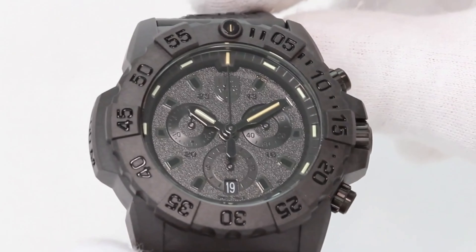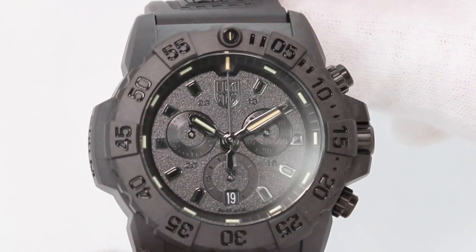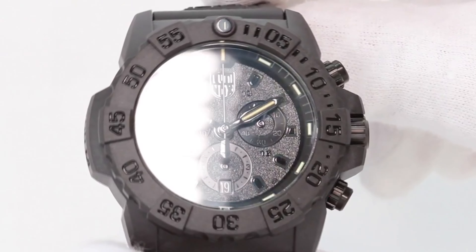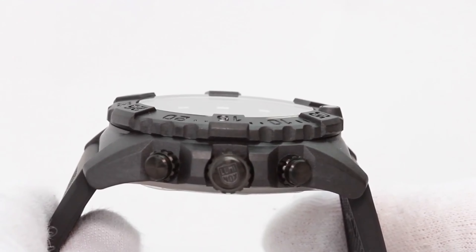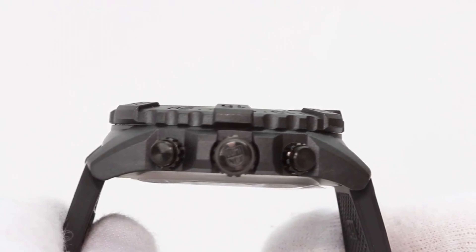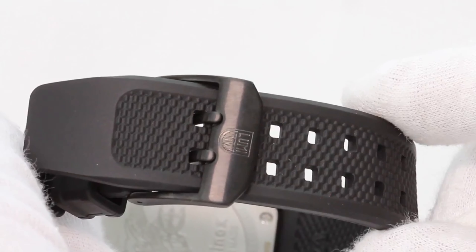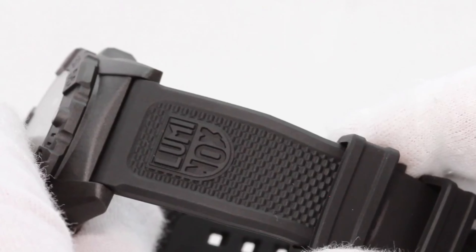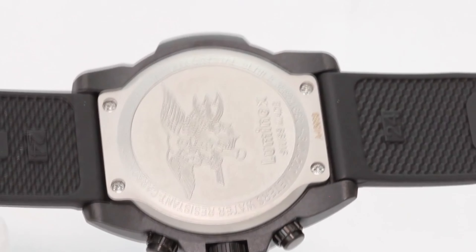Lastly, we have the Luminox Navy Seal XS3581 Men's Watch. The Luminox Navy Seal XS3581 is a sleek, functional timepiece for military and tactical operations. It features a self-powered illumination system, water resistance up to 200m, and a tough polycarbonate case. The battery lasts up to 10 years, making it a reliable choice for any mission. With its stylish design and practical features, this watch is the perfect choice for modern warriors, whether you are in the field or in the office.